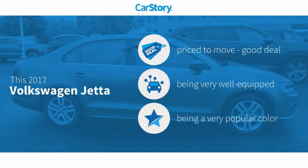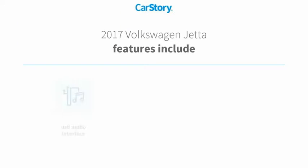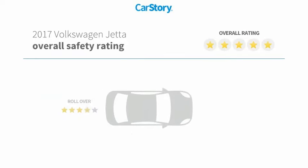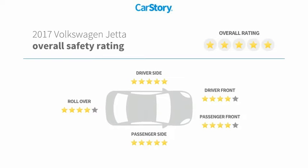Car Story research indicates this vehicle is priced below the average market price, loaded with features. Features include rear view camera, halogen headlamps, steering wheel controls, hill assist system, USB audio interface, and it has been listed as an IIHS top safety pick with these ratings.